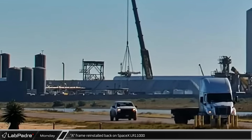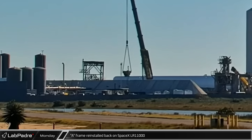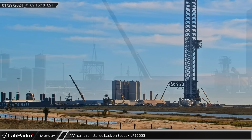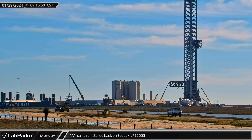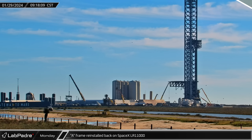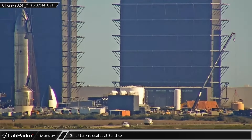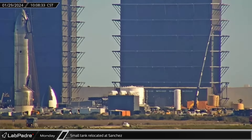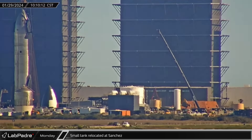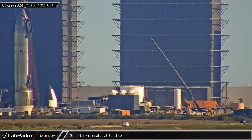On Monday morning, the A-frame was spotted being lifted and installed back onto the LR-11000 at the launch site. With the reassembly of the crane now underway, it looks like it will not be leaving the launch site as many had previously speculated. At the Sanchez site, the first of the two relatively small vertical liquid storage tanks was picked up by a crane and moved over onto a new prepared base next to the generator building.